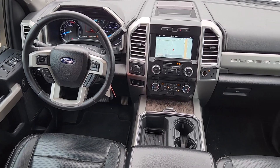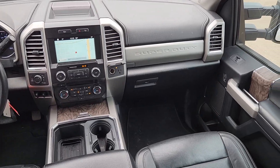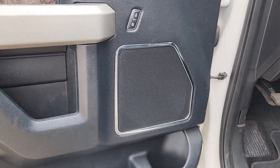Apple CarPlay and/or Android Auto, keyless entry, fog lamps, heated mirrors, premium sound system, satellite radio, backup camera, power passenger seat, alarm, power driver seat.